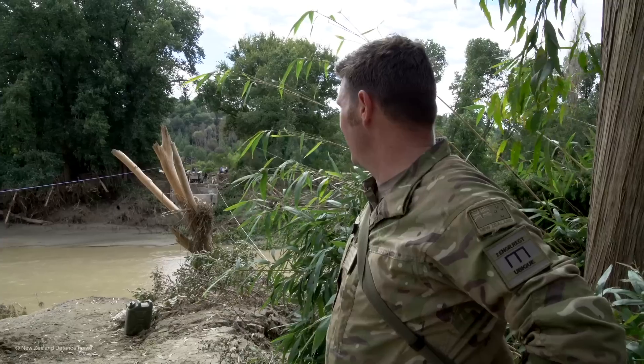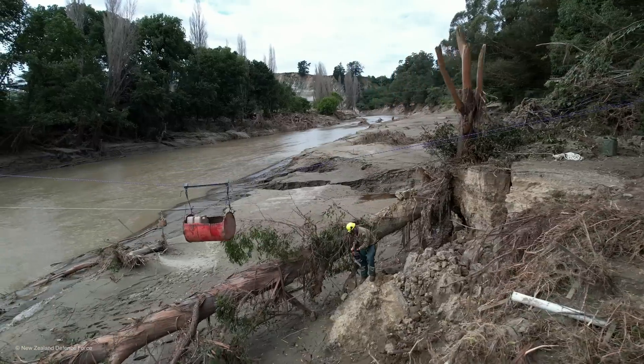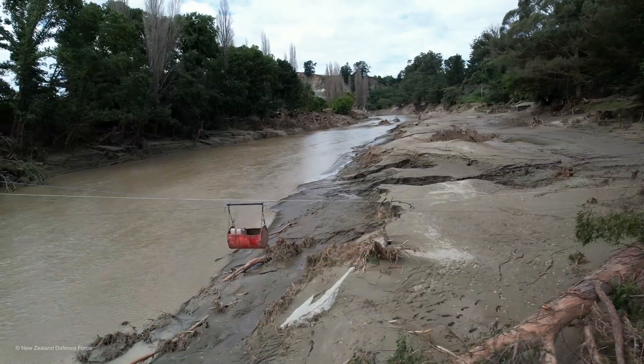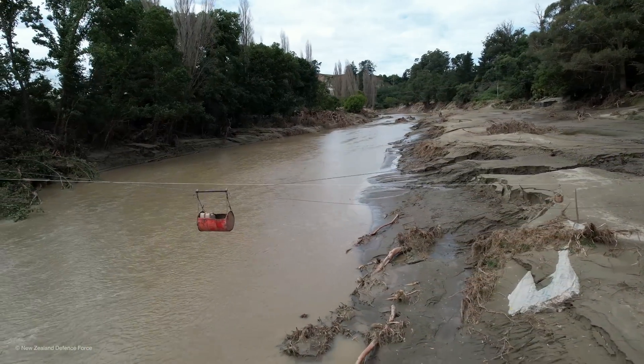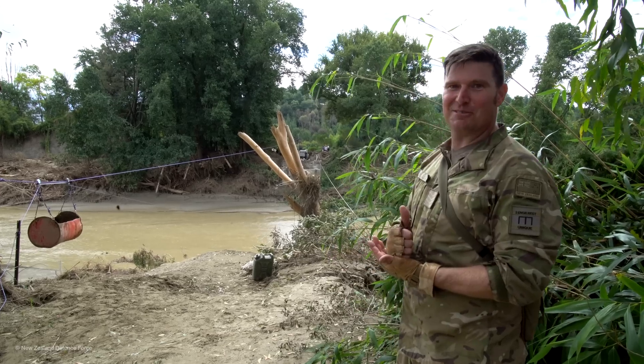We got a whole bunch of fuel over there in conjunction with the jet boat, but this is a solution that's going to give them a temporary fix where they can ferry bulk quantities of fuel, water, or whatever else they require. Yeah — success. Awesome.